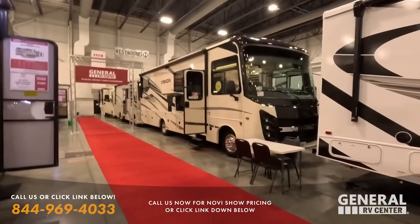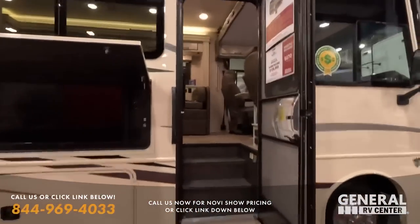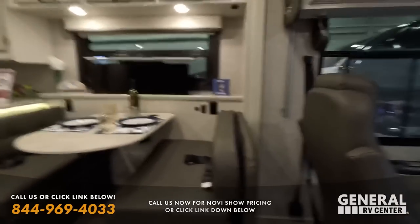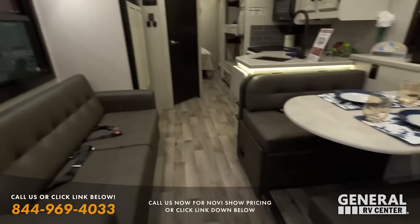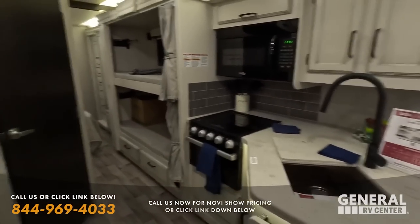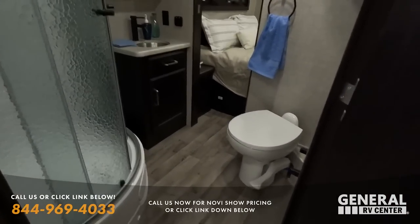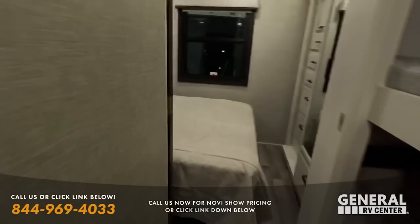This is an Integra Vision 29F — a really nice Class A with bunks, a lot like that Thor Ace, but $7,000 more. I personally think an Integra is worth $7,000 more, but not everybody does. Most people would say the Ace is the better coach for $7,000 less. Drop a comment down below and let me know what you think.